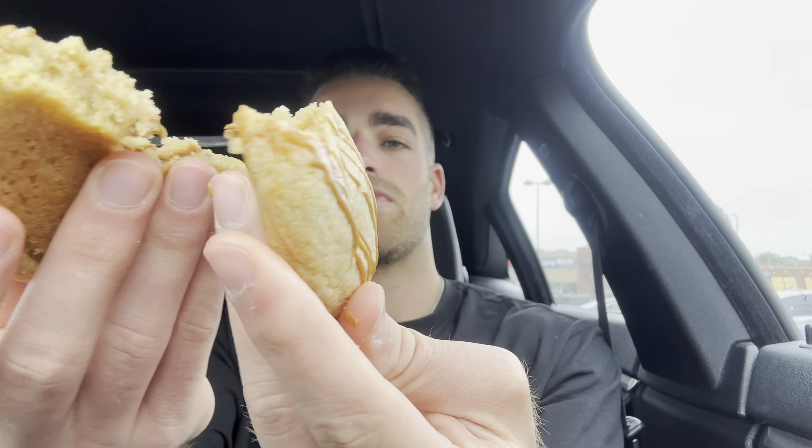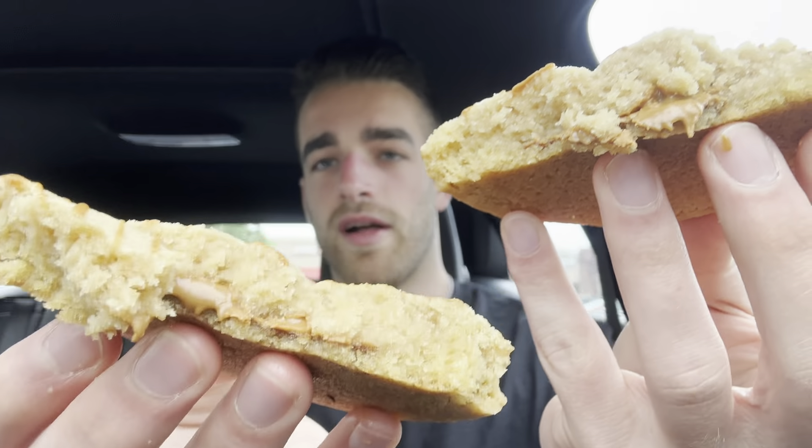This one is the Biscoff cookie butter filled cookie, and I'm looking forward to this one the most because I love Biscoff. There's not too much filling in there — kind of disappointed in that. I expected more Biscoff flavor, more cookie butter, but it kind of tastes plain and there's not much filling. I can finish the whole thing, but I don't love it.